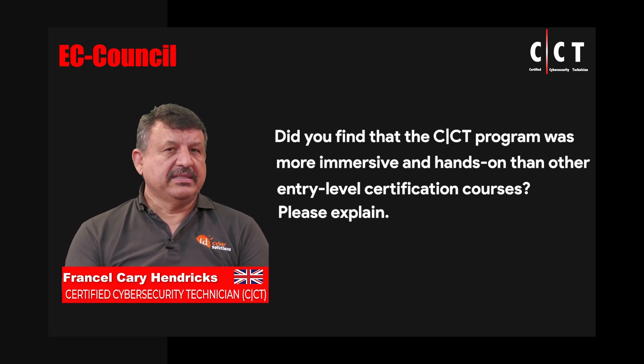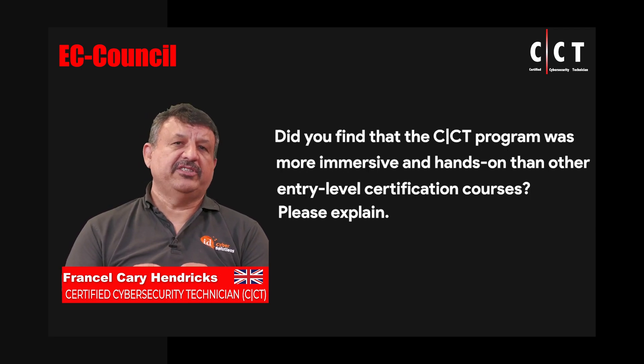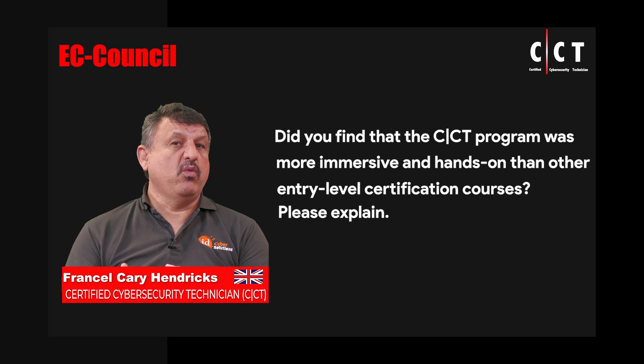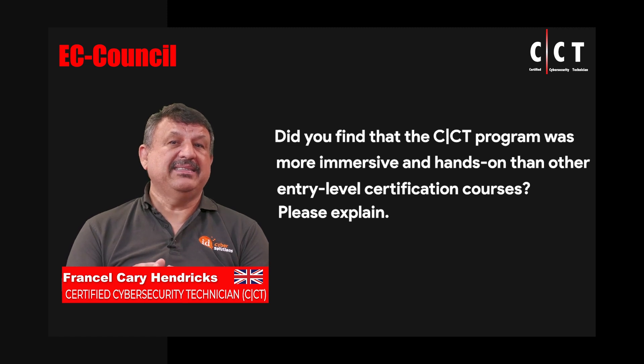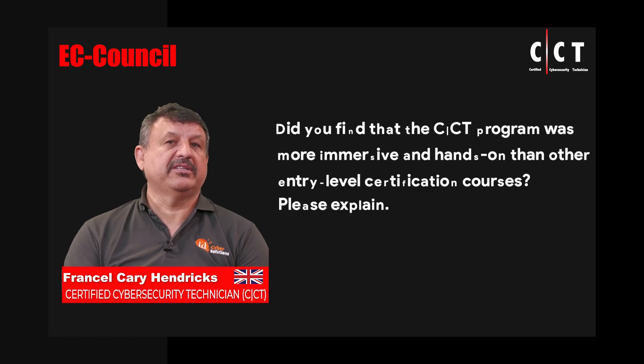Compared to other courses, this goes way beyond, because the labs in other courses are often very flimsy and very superficial, and there may only be a few labs. Here, 85 labs altogether is a massive, massive immersive experience for anyone doing this course.